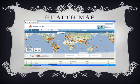Today we're going to talk about Health Map. Health Map is a team of researchers, epidemiologists, and software developers based at Boston's Children's Hospital. It was founded in 2006 and is an established global leader in utilizing online and formal sources for disease outbreak monitoring and real-time surveillance of emerging public health threats.